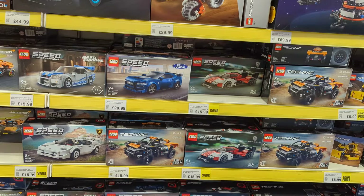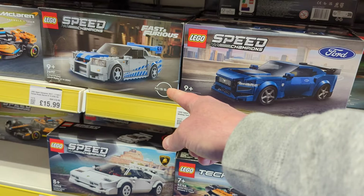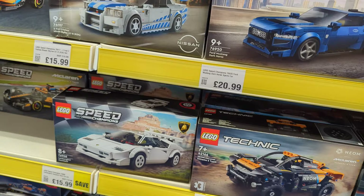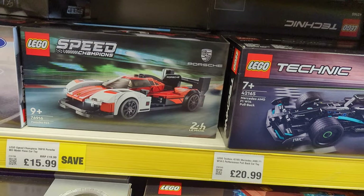Got some Speed Champions on offer — these are usually around £15.99 when on offer. You've got the Fast and Furious Nissan Skyline, which is going to retire this year, and the Lamborghini Countach is also retiring, both down to £15.99. They've also got the Speed Champions Porsche down to £16 from £19.99.